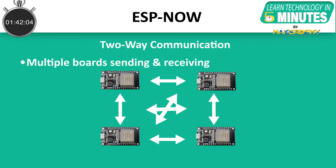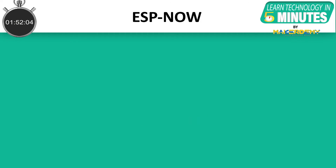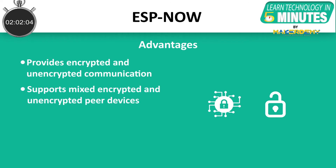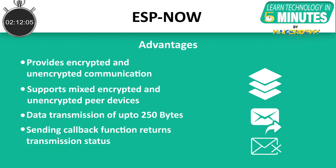In two-way communication, there is no defined master and slave boards. The ESP-NOW technology has removed the need for a local network for devices to communicate. Its other advantages include: 1. It provides both encrypted and unencrypted unicast communication between devices. 2. It supports mixed encrypted and unencrypted peer devices. 3. One-time data transmission can be up to 250 bytes. 4. The sending callback function returns the transmission status — success or failure — to the application layer.